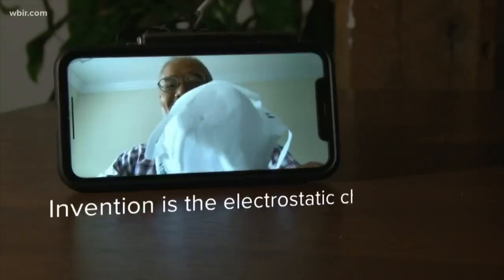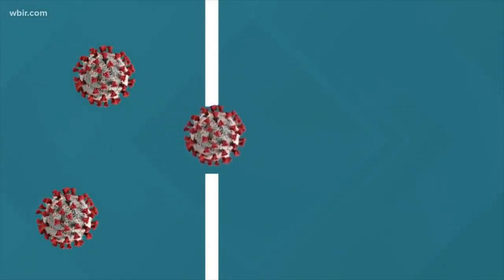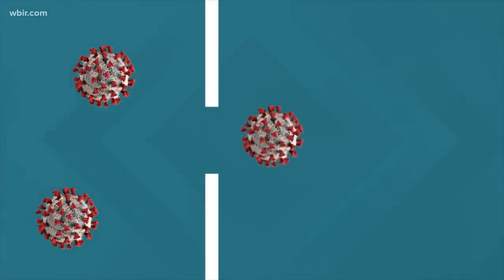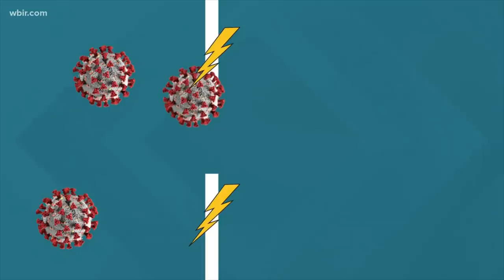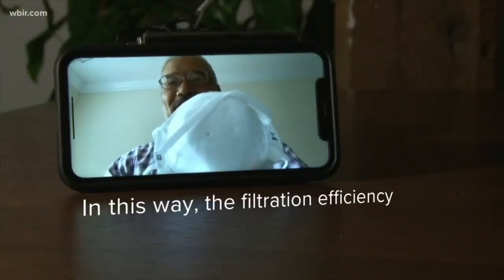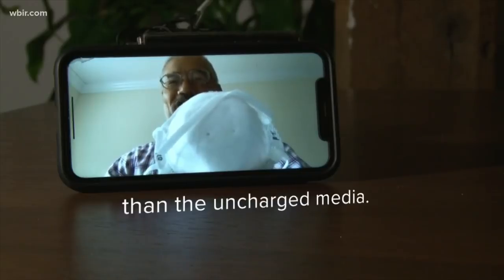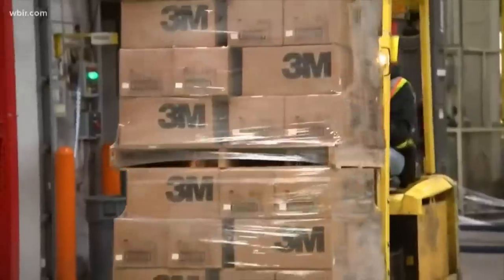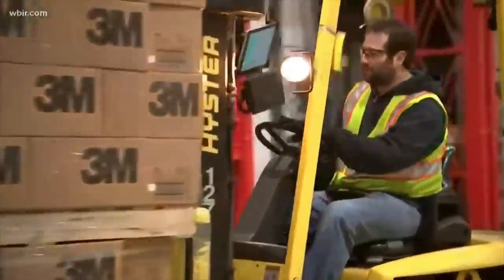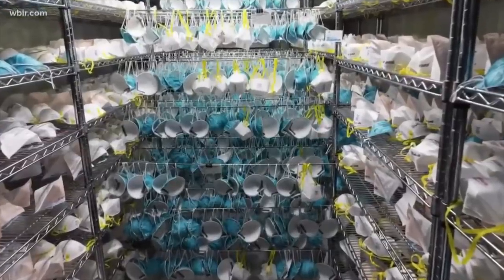His invention is the electrostatic charging of the media. The N95's physical pores are bigger than particles like the coronavirus, but Tsai's invention changed things. He figured out how to add static electricity to the material, which attracts the particles and stops them from going through. In this way, the filtration efficiency is 10 times improved than the uncharged media. Companies have asked him how to retrofit assembly lines to make more masks, and he's studying how to safely sterilize masks so they still work if doctors and nurses have to use them more than once.